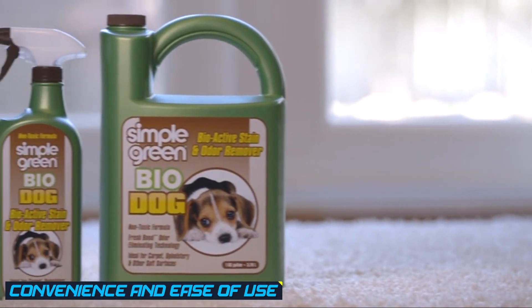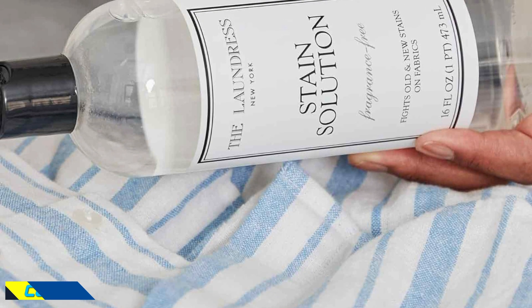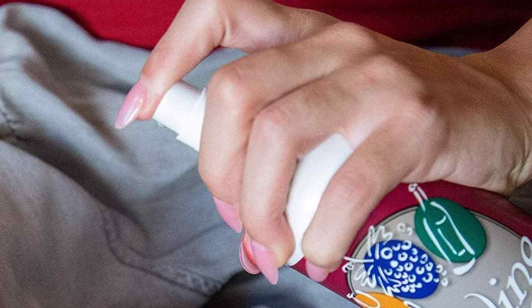Stain removers require additional steps in the laundry process, such as pre-treatment and waiting time before washing. This can add extra time and effort to the laundry routine, especially when dealing with multiple stains.